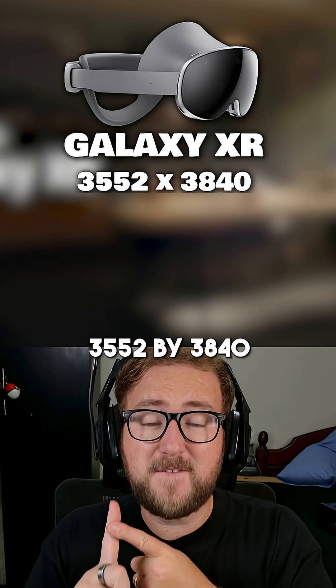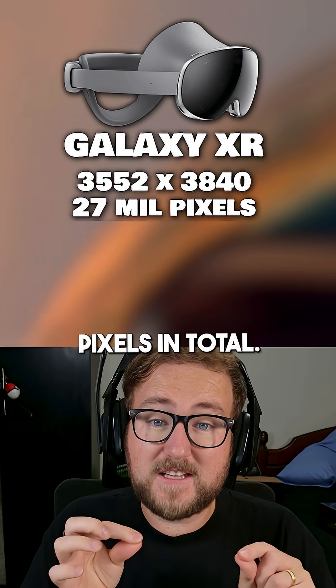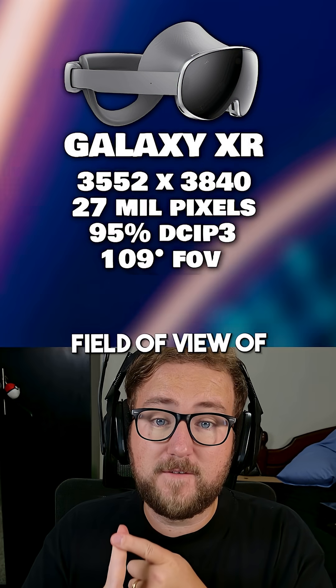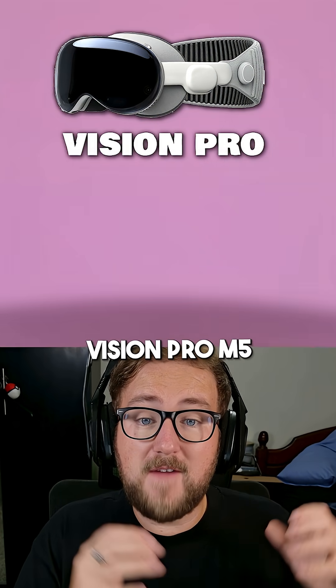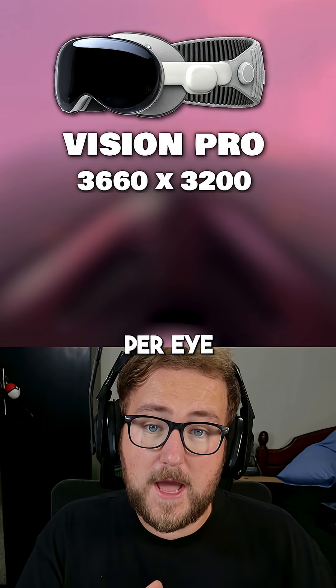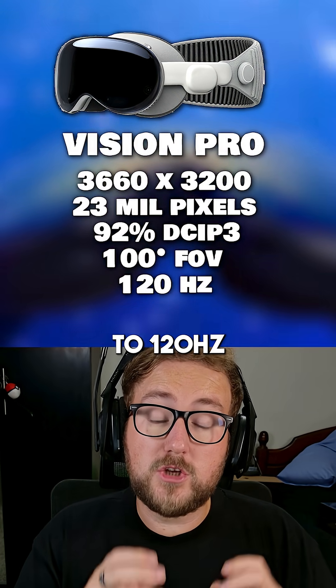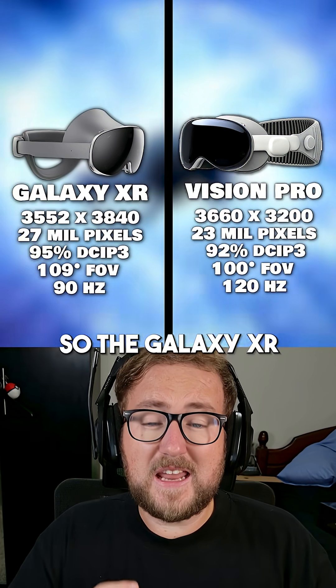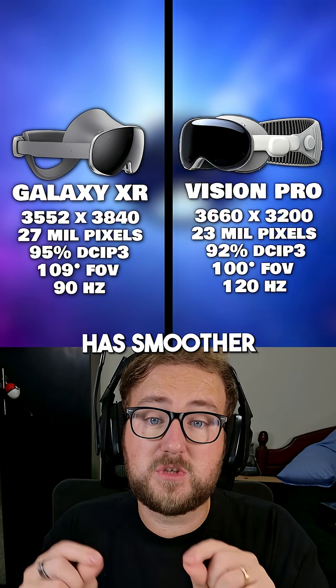The Galaxy XR gives you 3552 by 3840 per eye, with about 27 million pixels in total. It has a wider field of view of 109 degrees at 90 hertz. The Vision Pro M5 is 3660 by 3200 per eye, 23 million pixels, 100 degrees FOV, but up to 120 hertz refresh rate. So the Galaxy XR has sharper and wider visuals, but the Vision Pro M5 has smoother motion.